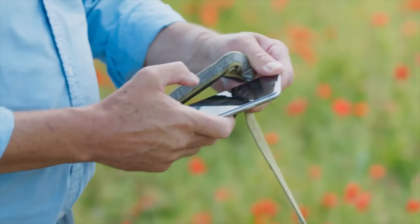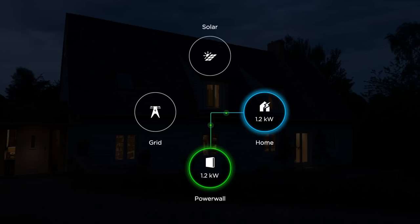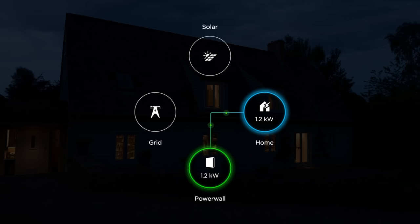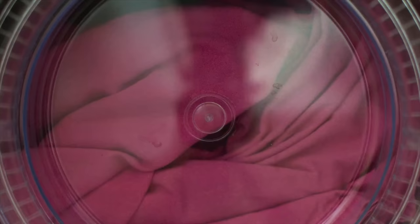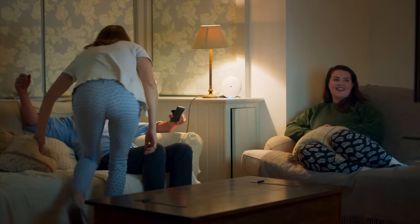PG&E says that if all eligible Powerwall owners join, this would expand to the energy generated by a small power plant. There are only small updates here, but soon enough we'll likely see a small effect. To start, the impact of 1,500 customers will be small, but during a blackout event anything can help. This will be huge for the future of energy and a big win for Tesla's solar product — especially once it expands to more of California and then to other states.